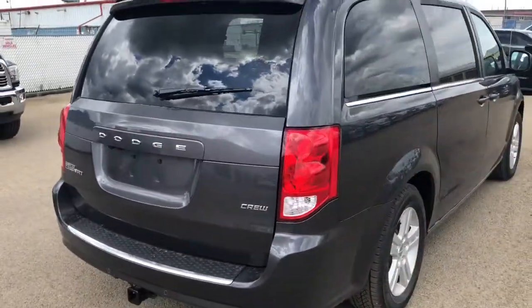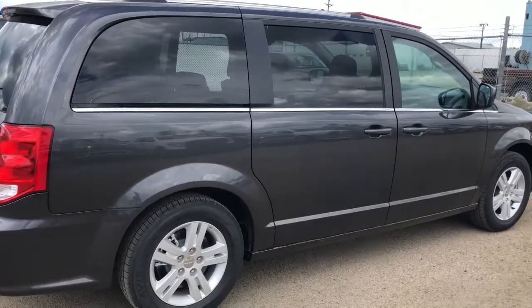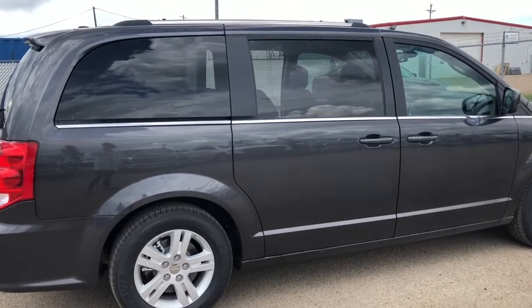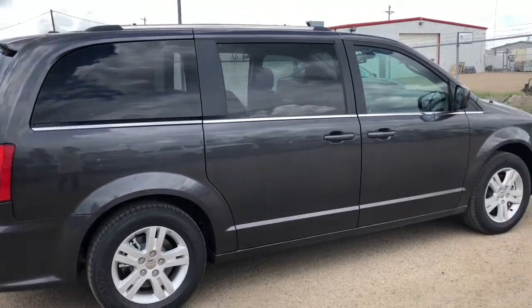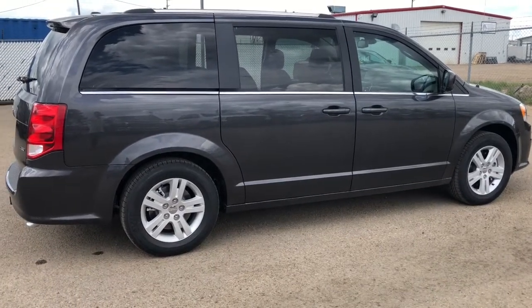So that concludes our walk-around of this 2018 Dodge Grand Caravan. If you'd like to take this vehicle for a test drive, just give us a call at 403-783-5383, or you can visit us at PinocchioKesler.com to view our extensive inventory. Thank you all for watching and I hope you have a great day!